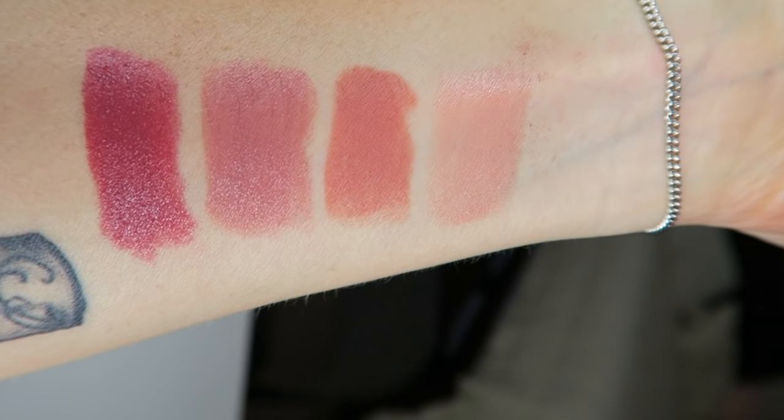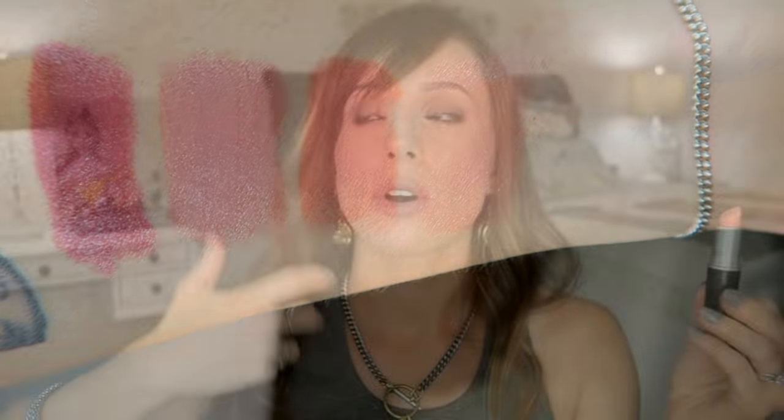It's a color you've got to go over a few times to build it up if you want to actually cover all of your lips. But this is Hue. I really like Hue for a nude lip that isn't opaque.